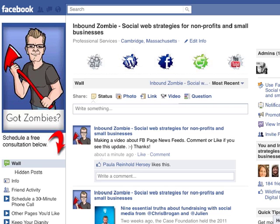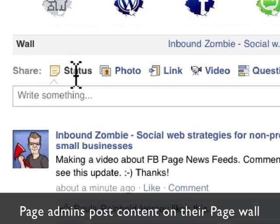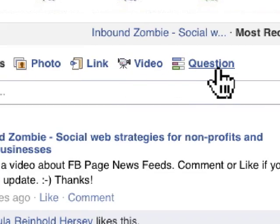This is a quick demonstration of the Facebook News Feed and how that works with your Facebook page. When you post to your Facebook page, chances are you're doing it directly on your page. You can post a status update, photos, links, video, or a question as well.